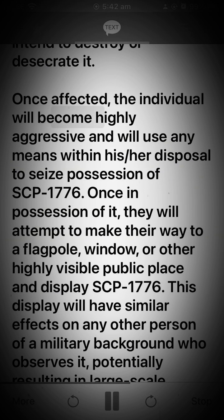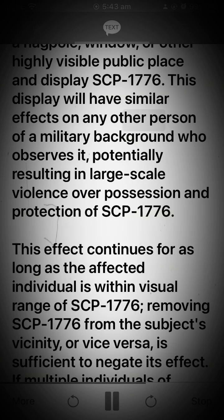Once affected, the individual will become highly aggressive and will use any means within his or her disposal to seize possession of SCP-1776. Once in possession of it, they will attempt to make their way to a flagpole, window, or other highly visible public place and display SCP-1776. This display will have similar effects on any other person of a military background who observes it, potentially resulting in large-scale violence over possession and protection of SCP-1776.